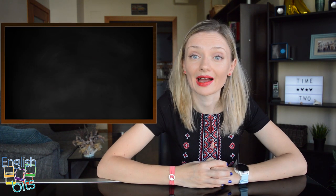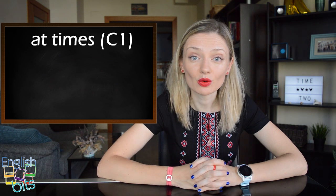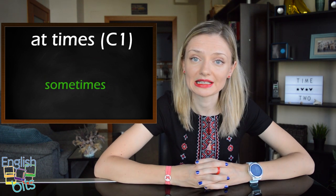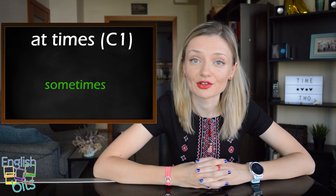First we're going to learn one adverb which is 'at times'. It's level C1 and it means 'sometimes'. The position of 'at times' in a sentence can be at the beginning, at the end, or after 'but'.